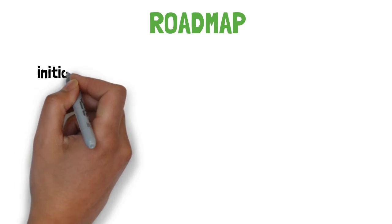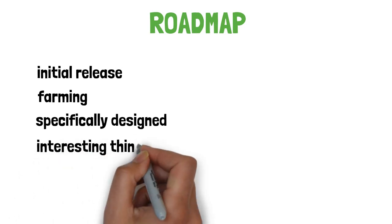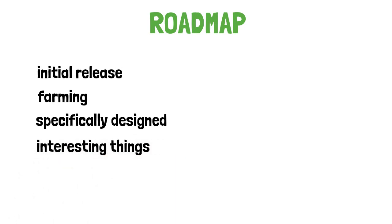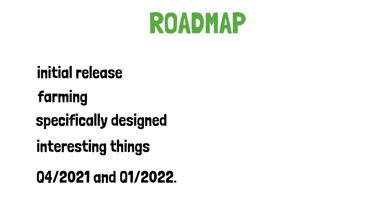They've got big plans for MicroPets. They are not stopping at the initial release of just 8 NFTs, but expanding further into farming and P2P gaming. The tech stack is specifically designed for expansion and rapid execution. The roadmap has a lot of interesting targets they want to achieve in Q4 2021 and Q1 2022.